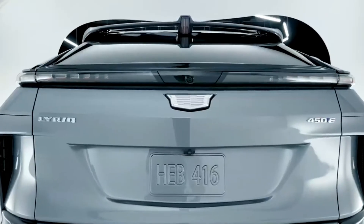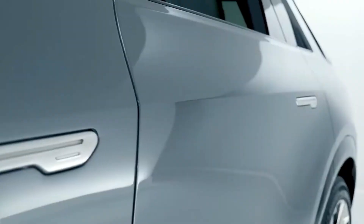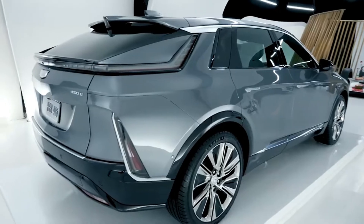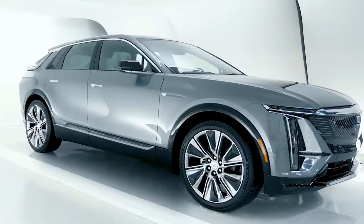The Lyriq achieves a dramatic sculptural effect with standard 20- and available 22-inch wheels paired with low-profile tires that harmonize with the sheet metal in both structure and detail. Even the tire construction was designed with input from the aerodynamics team to support the efficiency of the Lyriq.